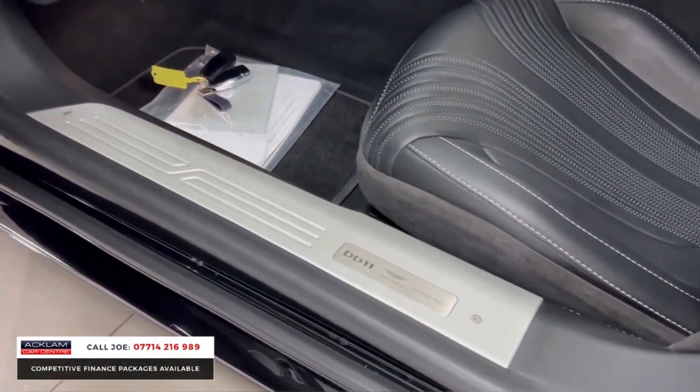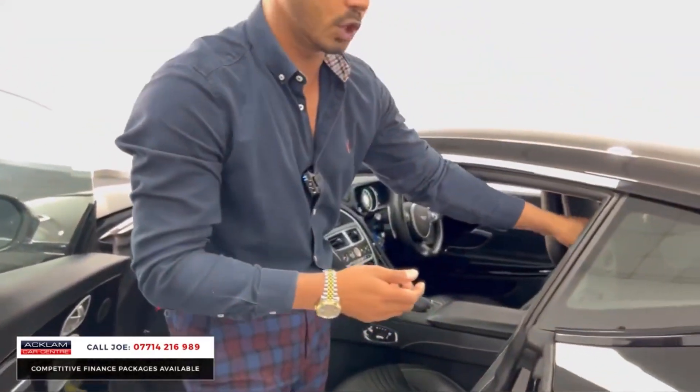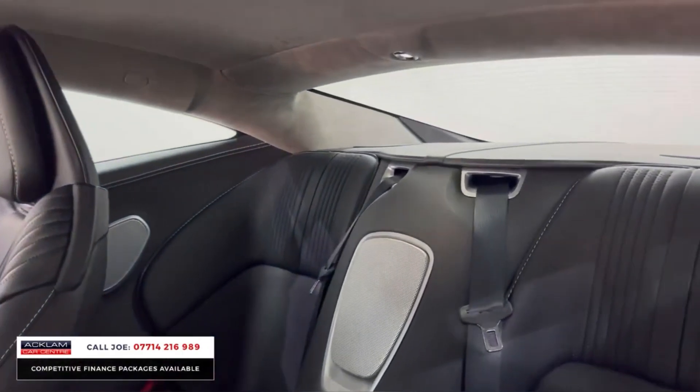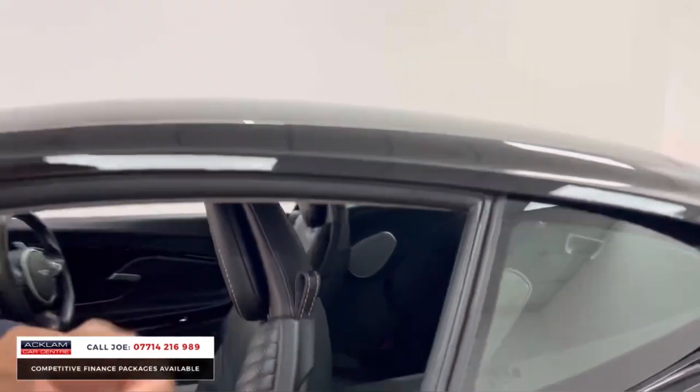As you get in, that's the first thing that you see. Remember, it's also a 2+2, so it's a four-seater and it has ISOFIX attachments. And you can see from that centre piece — this has the bespoke premium Aston Martin upgraded sound system.